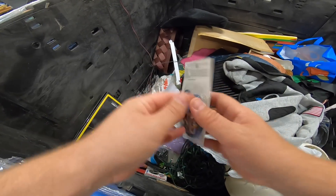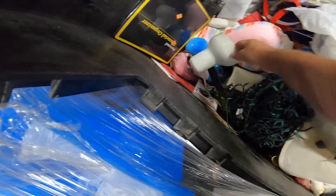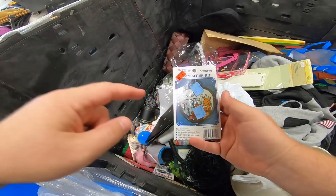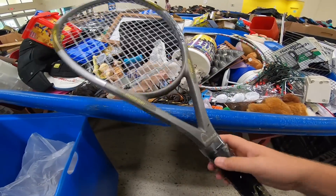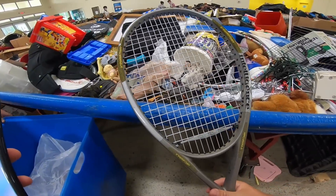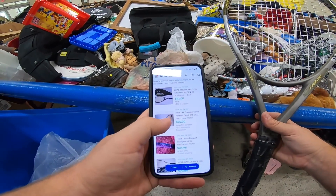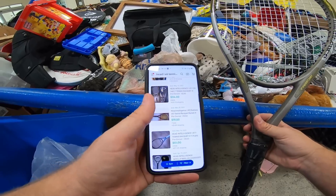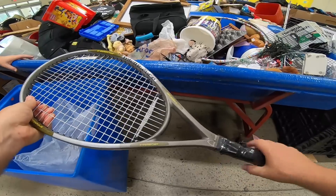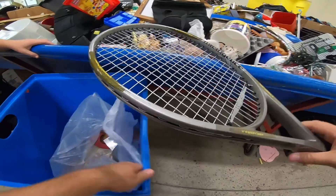Found these little tiny DIY cross stitch kits — if you can find two or three or five of them and lot them together, they sell pretty well. They don't sell as well now as they did back in peak lockdown, but this is almost free here, maybe like 10 cents. Also found a Head tennis racket, IX6 Mid Plus. The head is in good shape, some strings are a little crooked and the grip has masking tape over it. Sold comps are $38–$79. This is definitely worth picking up — probably cost about three bucks, might even take it straight to Play It Again Sports and get $25 today.